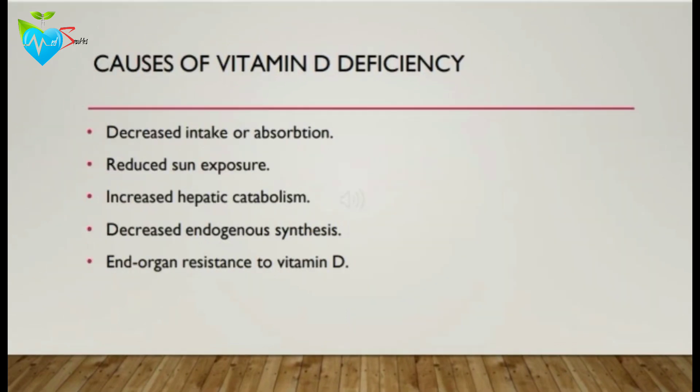The most common causes of vitamin D deficiency are decreased intake or absorption of vitamin D, as in the case of inadequate intake of vitamin D from food, or due to malabsorption, gastric bypass or bariatric surgery, small bowel disease, and pancreatic insufficiency.